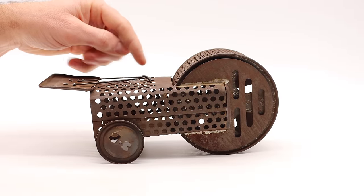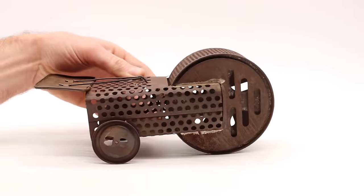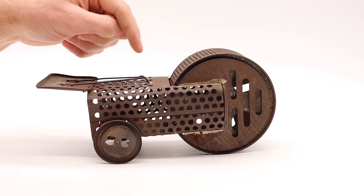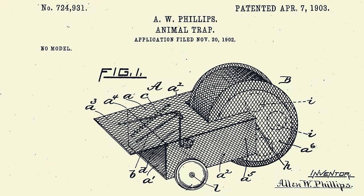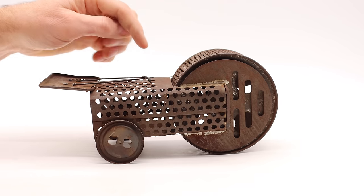I finally got one today for Mousetrap Monday. We're gonna catch a mouse in the barn with by far the most valuable mousetrap that I've ever seen. This is what collectors refer to as the Mousemobile, and it was first patented by A.W. Phillips on April 7th, 1903.